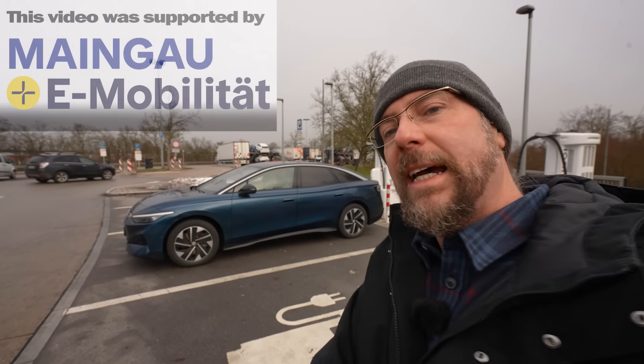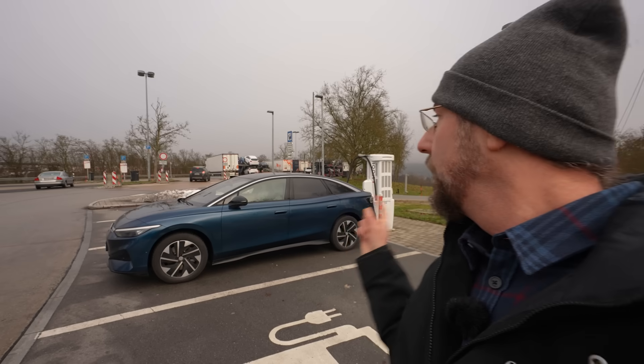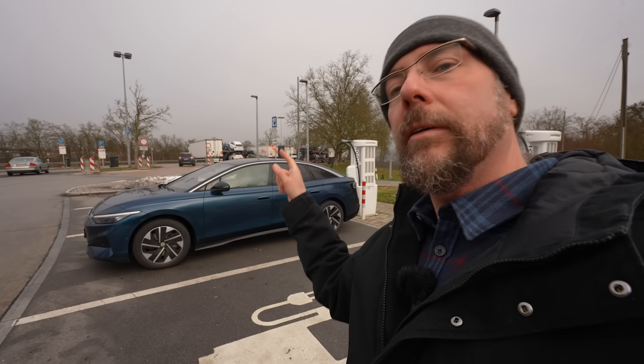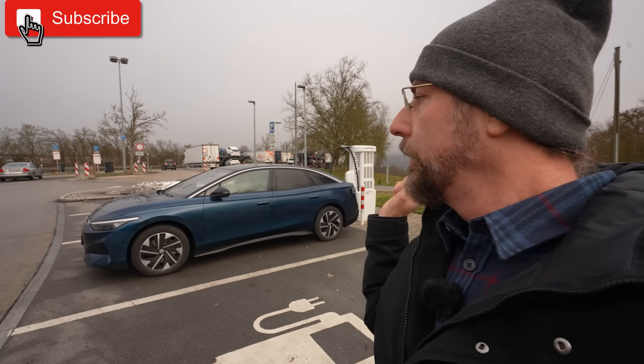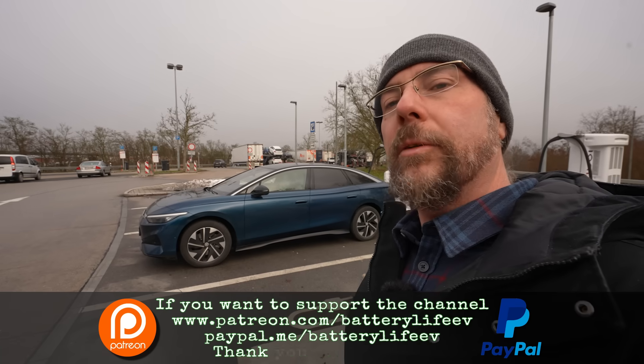Hello everyone! This is my Volkswagen ID7 Pro. This is Hank and now I'm doing a 110 km/h range test. I'm charging full here and we're on the highway, then I will drive in one direction, turn around at some point, come back on the other side. We will drive in Eco and hopefully I get a bit more range than with the 130 km/h range test.